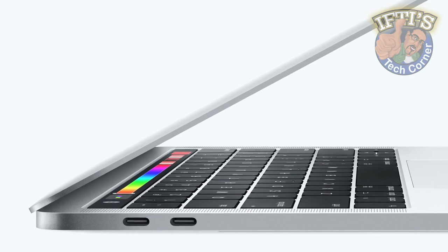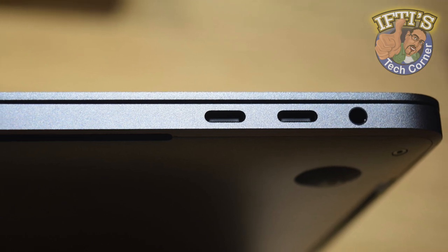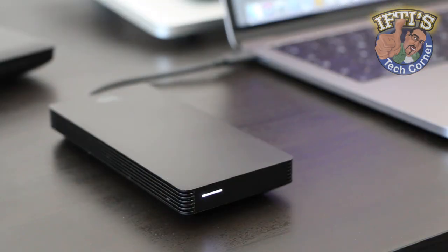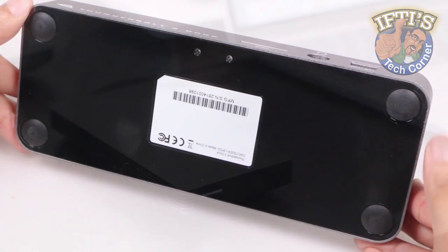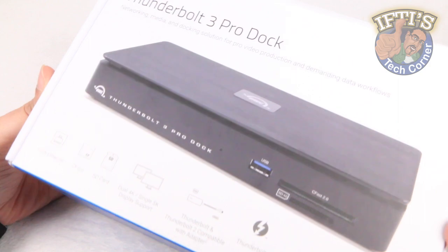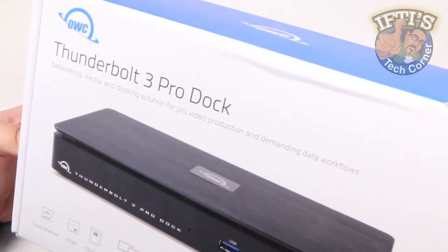The high speed of Thunderbolt 3 ports have changed how users connect to devices. These changes have created opportunities for manufacturers like OWC, who have pushed out Thunderbolt 3 compatible devices such as the fantastic Thunderbolt 3 docking station, yet they have taken things a step further with their latest solution, the OWC Thunderbolt 3 Pro Dock.